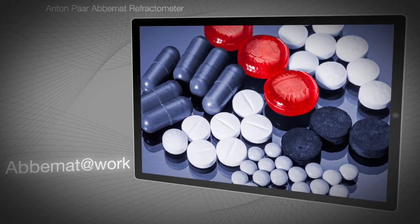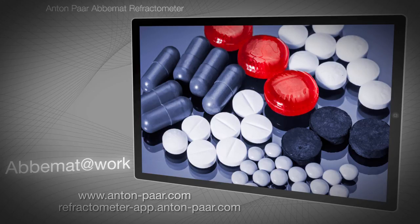For more information on ABBEMAT refractometers, visit anton-paar.com or take a virtual tour at refractometer-app.anton-paar.com. The complete Refractometer app, including the content shown in this video, is available as a free download from the App Store and Google Play.